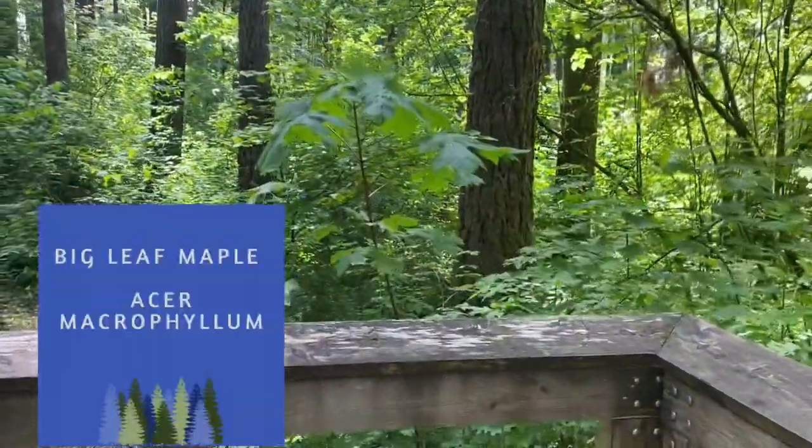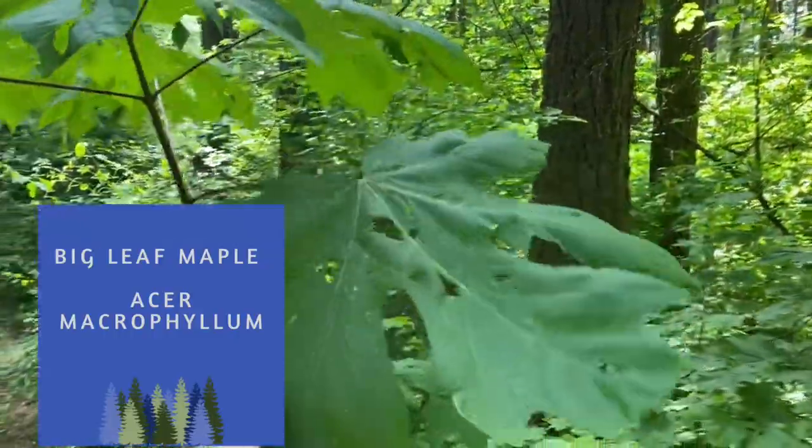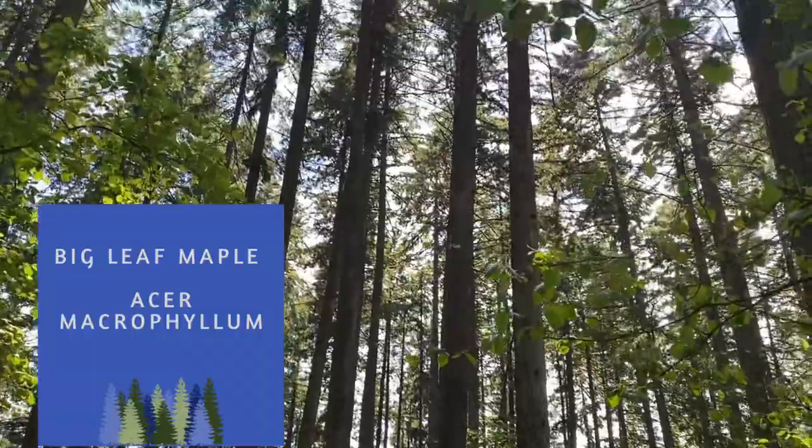A little big leaf maple seedling doing the best it can to thrive here. On its own it will get very, very large if it can clamber up and get enough sunshine. We'll see if it'll make it.